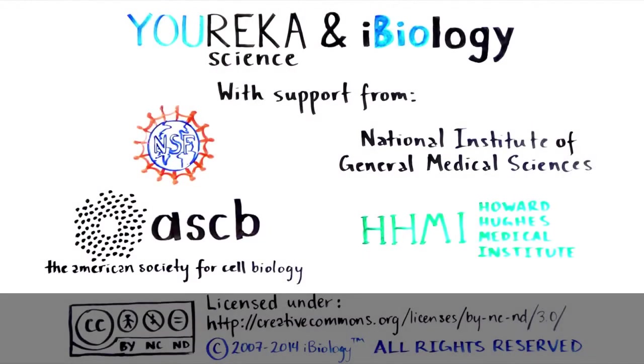This video has been provided to you by Eureka Science and iBiology, bringing the world's best biology to you.